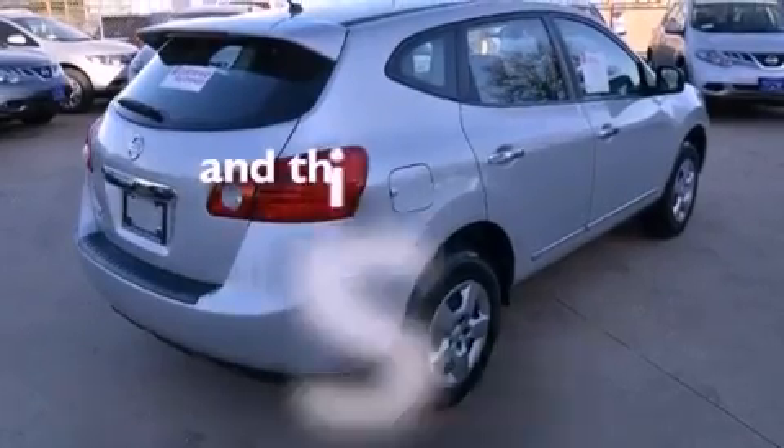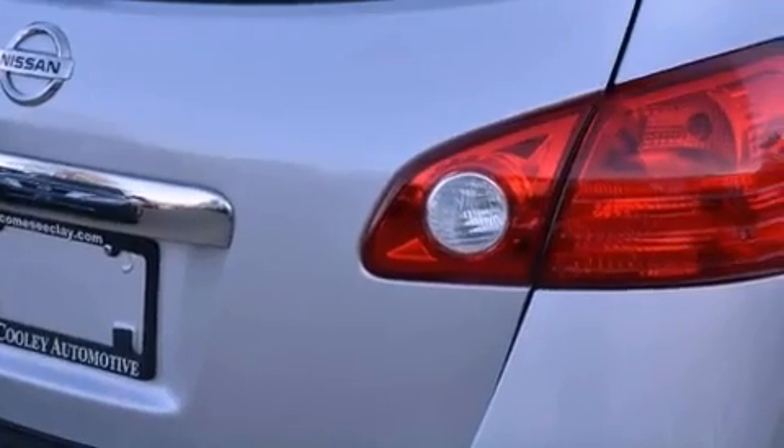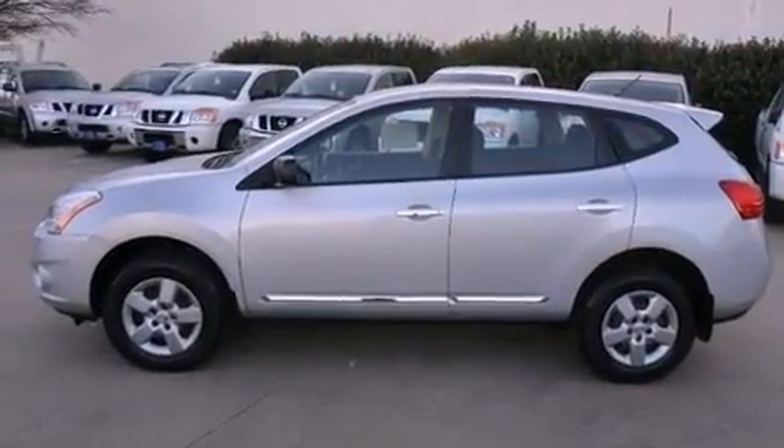This vehicle has fewer than 13,000 miles on the odometer. With an EPA estimated rating of 28 miles per gallon on the highway, this vehicle helps leave money in your pocket where you want it.